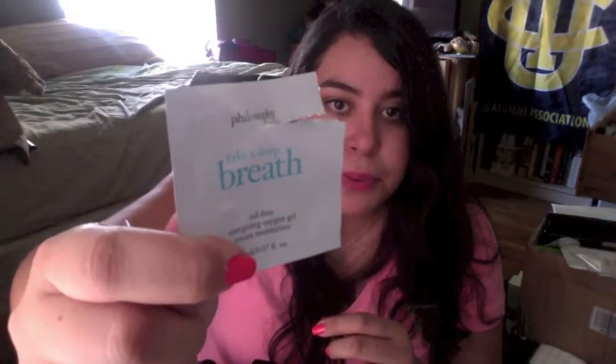This is a sample of the Philosophy Take a Deep Breath Oil-Free Energizing Oxygen Gel Cream Moisturizer. I was going to buy this and then I saw the review that 11th Gorgeous had on the new Clean and Clear Oil-Free Moisturizer, and I honestly think they work almost the same. I think this one's a touch more moisturizing for being oil-free but not much of a difference, so I finished one of these little packets.